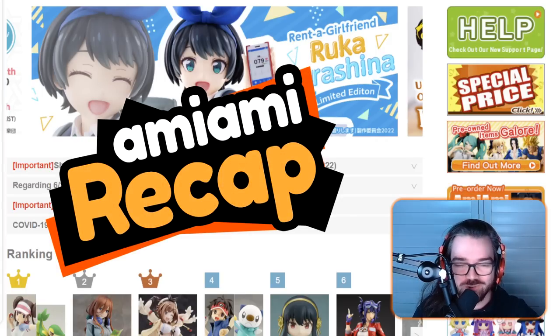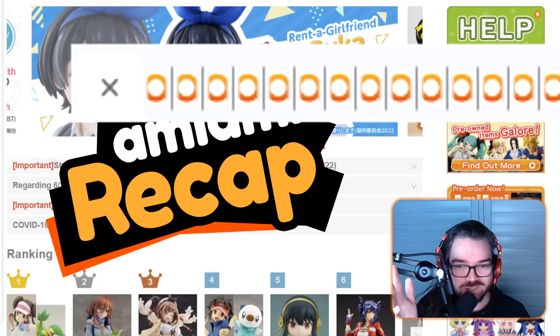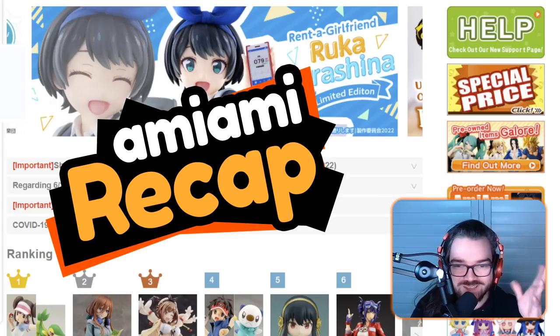Welcome to AmiAmiRecap, the show where I talk trash about new figure pre-orders for god knows how long. As usual, I've gone and opened all the figures in separate tabs for this month. I usually cover around 20 figures per video. I have 80 tabs open right now, so I think I'm definitely going to have to split this month up because there are so many figures to talk about — it's crazy.